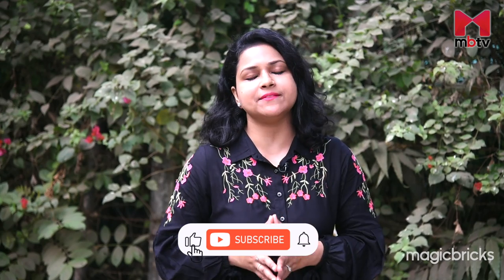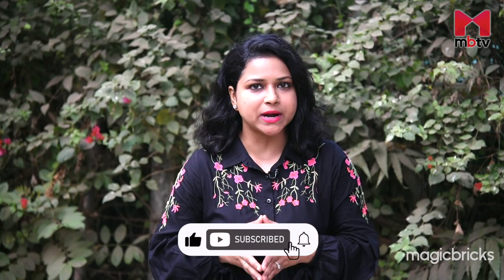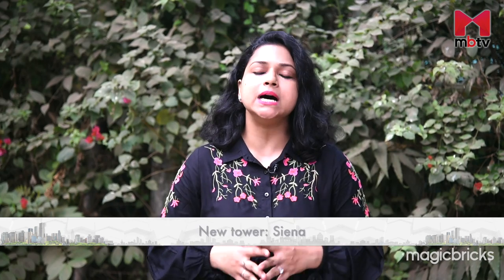Raheja Exotica, a luxury township, is being developed by Raheja Universal Private Limited. It is a gated community with several towers spread across 30 acres. Today I will be reviewing the new Sienna tower in this grand project.